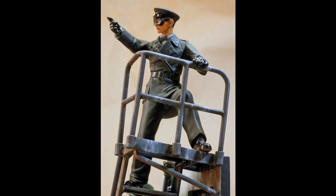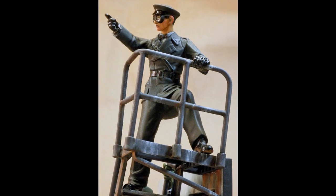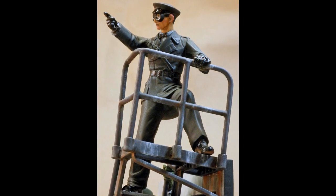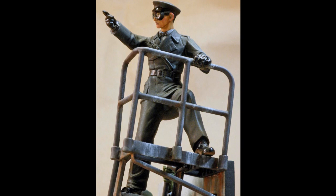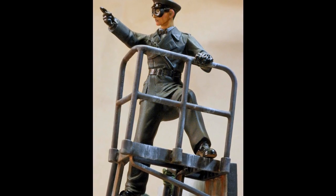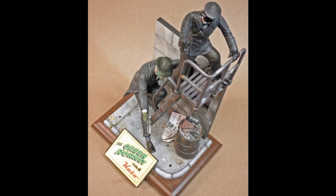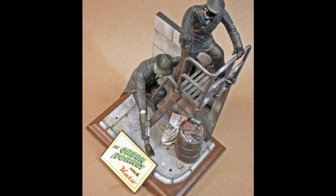A 1/16th scale Tamiya World War II German tank crewman was the basis for Kato. The standing figure's limbs were repositioned to fit into the fire escape. The scars from surgery and details of Kato's outfit were also sculpted with Aves. The base was changed to resemble an alley seen in the serial.